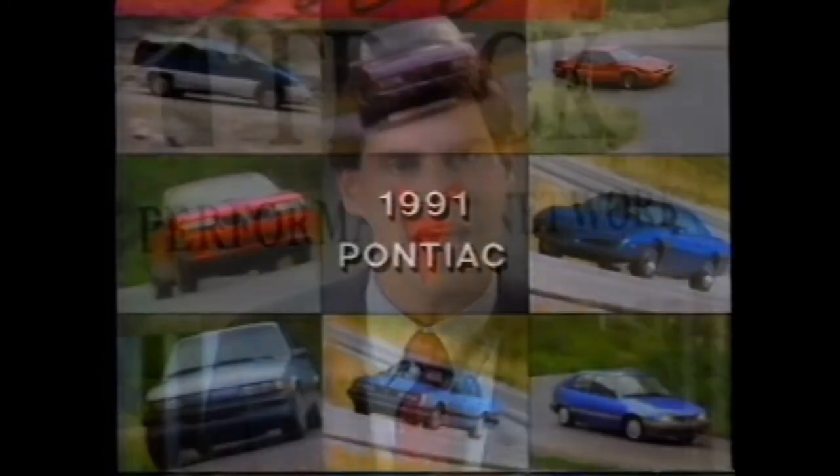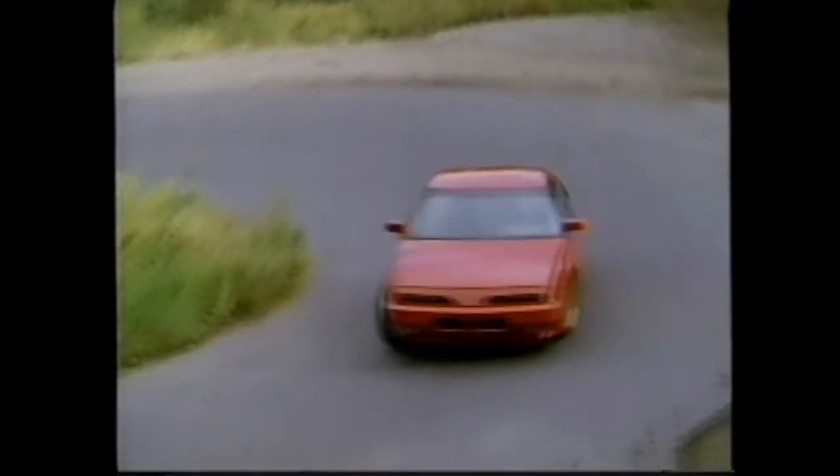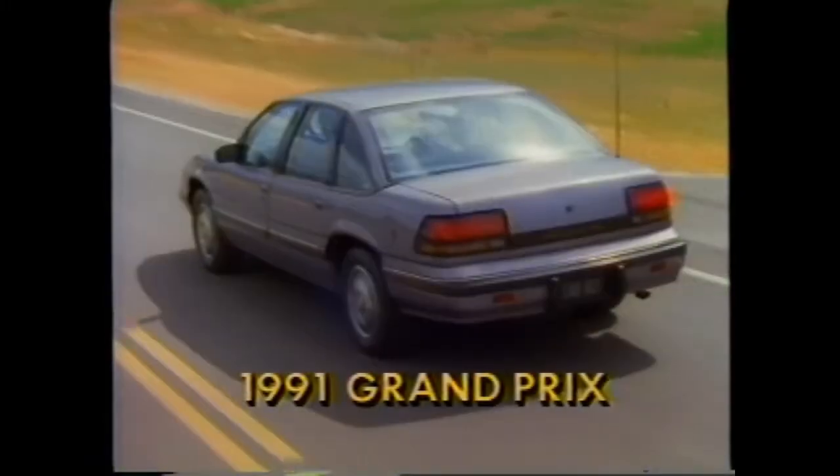Although engine news is the biggest story for 1991, it's not the only story. We have significant developments throughout our eight-car series for next year. So let's go through the '91 lineup in order, beginning with a car that did so much to forge Pontiac's high-performance reputation — the Pontiac Grand Prix.